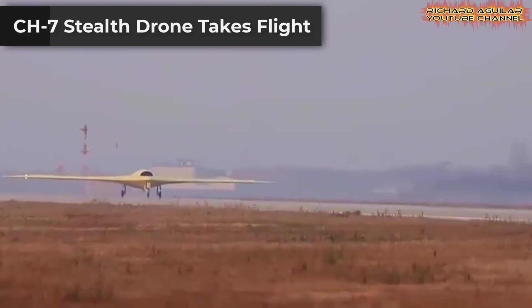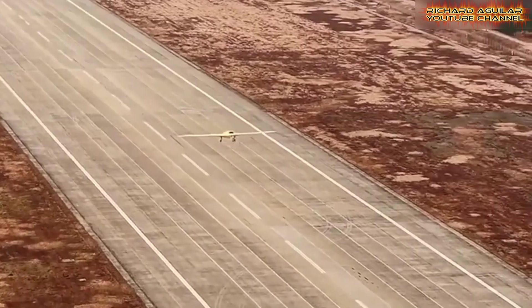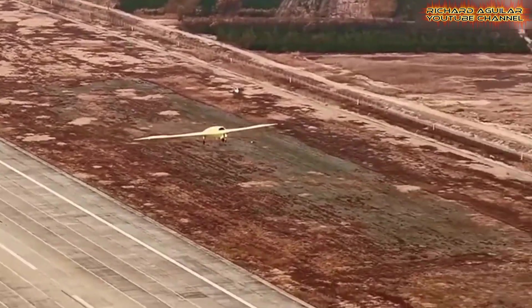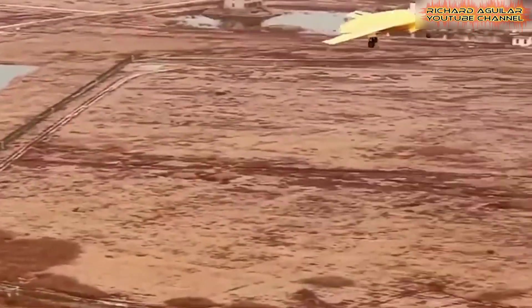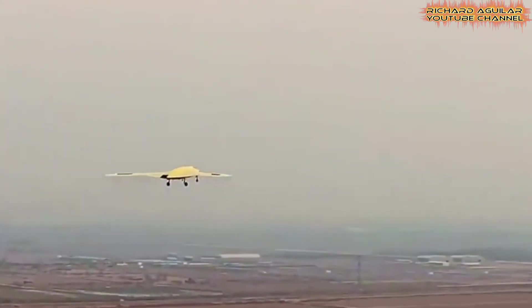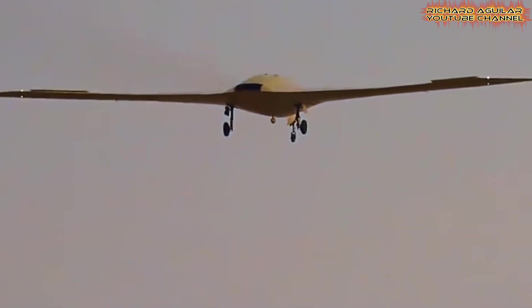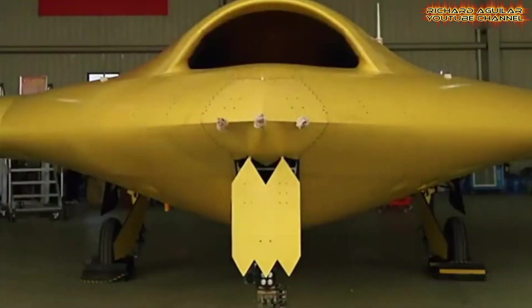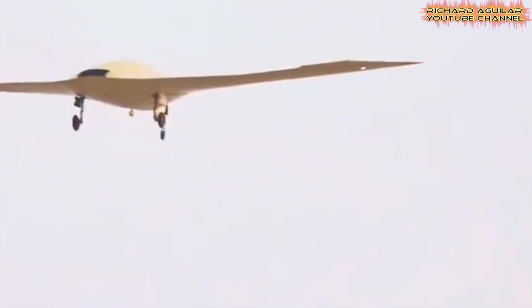A new shadow is in the sky. The CH-7 stealth drone just had its first flight. The China Academy of Aerospace Aerodynamics designed and built it. It is a high-altitude, high-speed drone using a flying wing design that makes it stealthy and hard for radar to detect. The drone carries advanced mission payloads including optical and infrared sensors, allowing long flight times at very high altitudes. It is suited for target monitoring and provides critical information support — a breakthrough in unmanned systems. Upcoming tests will evaluate its flight performance and payload operation.